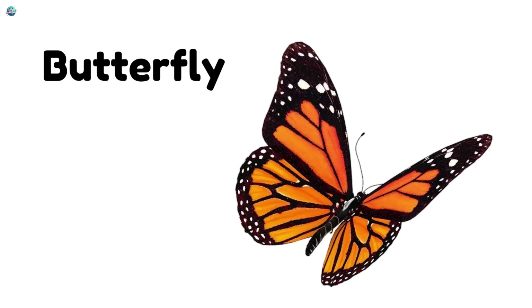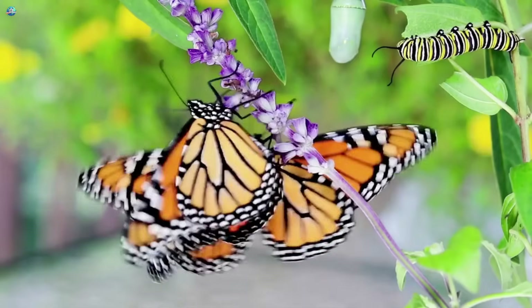Butterfly! Butterflies have colorful wings and flutter gently through gardens.